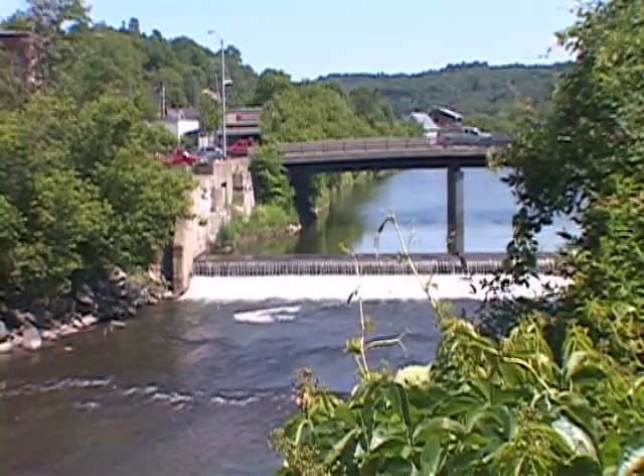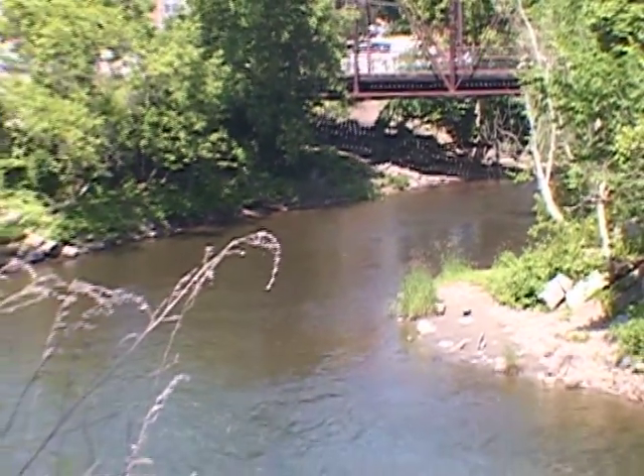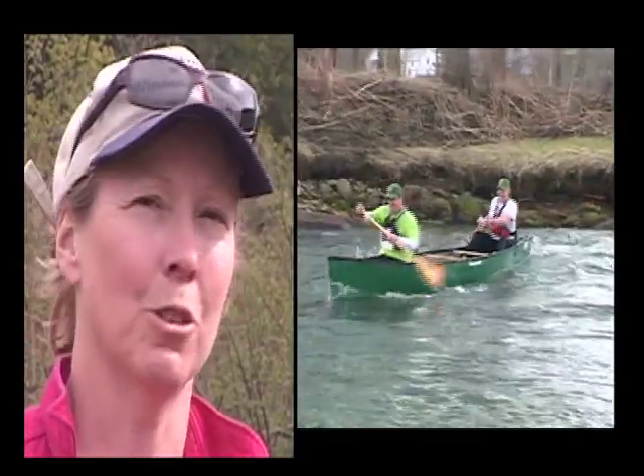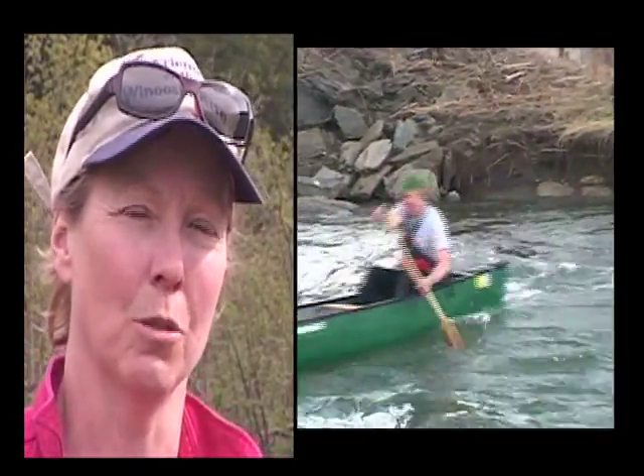We're working on fish passage projects to improve brook trout habitat by making it easier for them to get through some culverts. We work with residential communities to reduce stormwater runoff and reduce pollutants. We also really just try to get people out on the river, because people take care of what they enjoy and use.